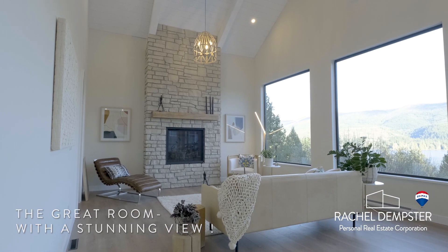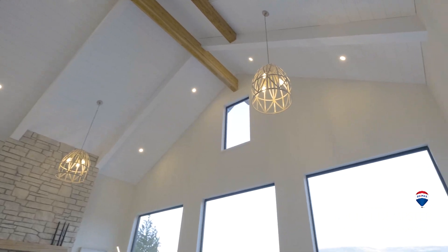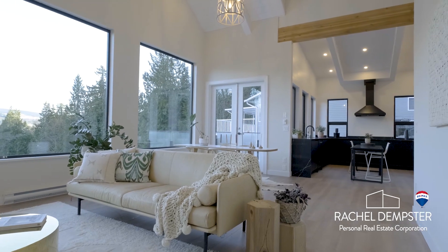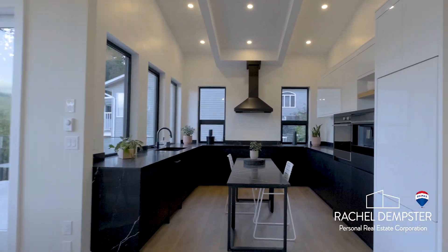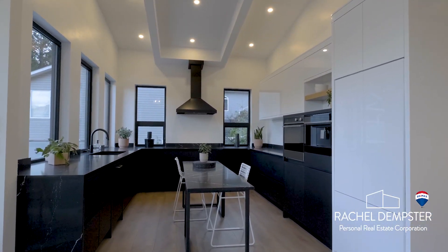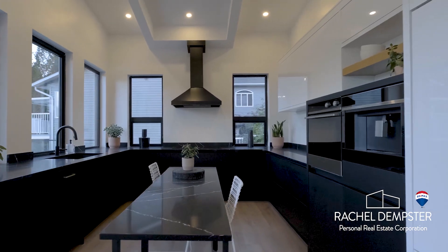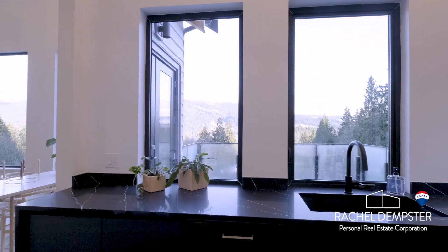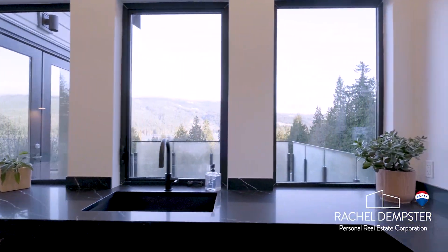Cozy up to a warm fire built into this stone fireplace as the centerpiece of this great room. The European-inspired kitchen comes complete with Fisher-Paykel appliances and includes its very own built-in espresso machine.